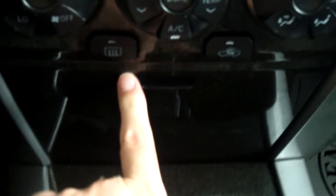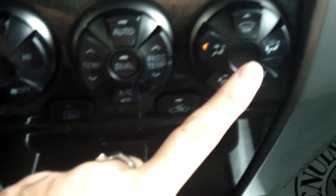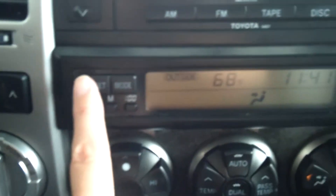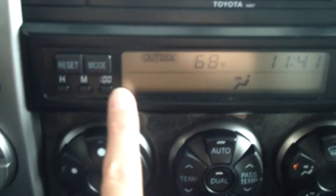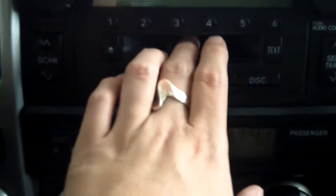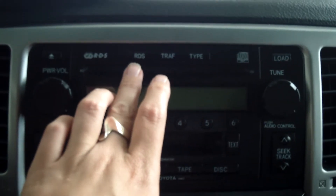You have your storage areas and all your heating controls here. This shows the outside temperature and it has an information display on your vehicle. You do have a tape deck and a CD player, which is cool.